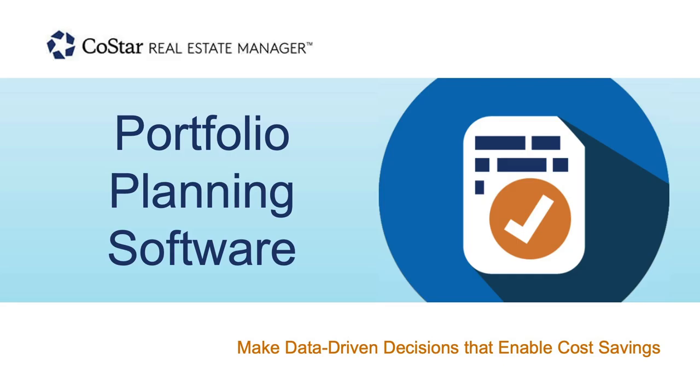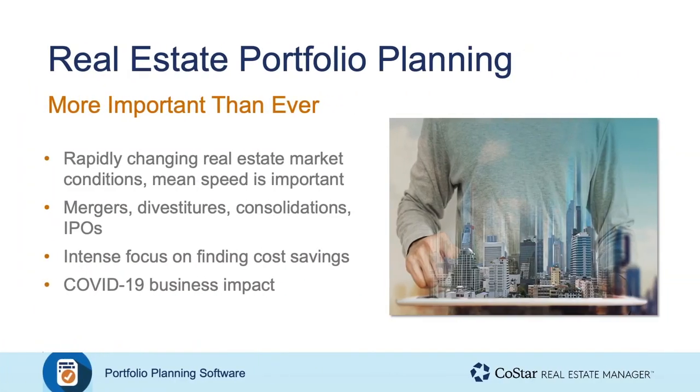Starting with the why — the portfolio planning topic is certainly more important than ever to our customers today for a few different reasons. Given the state of change or flux in the commercial real estate industry that you just heard from the advisory team, it is critical to have speed and access to information. The pace of decision making across some of our customers as it relates to their real estate portfolios is very critical, and some customers are reaching out and have asked for help with this.